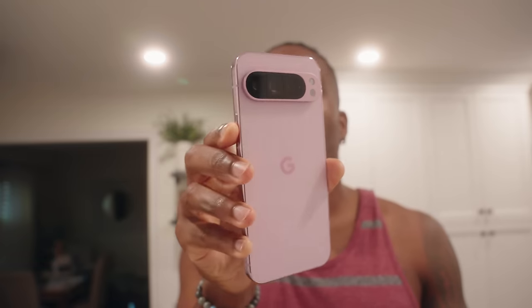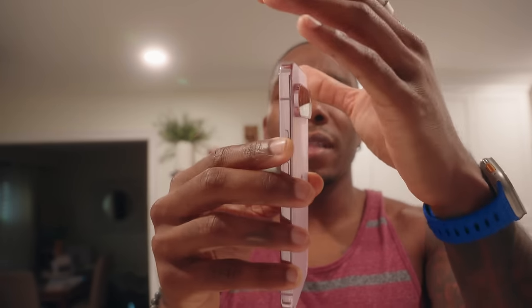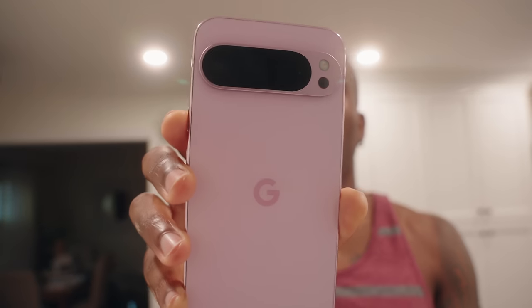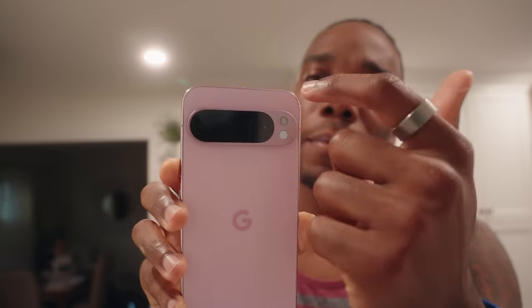There are a lot of differences with this phone. Right off the top, you can tell the edges are now a glossy finish and flat, like the iPhones are. The visor for the camera is also different — it doesn't go all the way to the edges. It's got nice round corners and a matte glass finish on the back. I personally like it a lot, and I also like this colorway a lot.